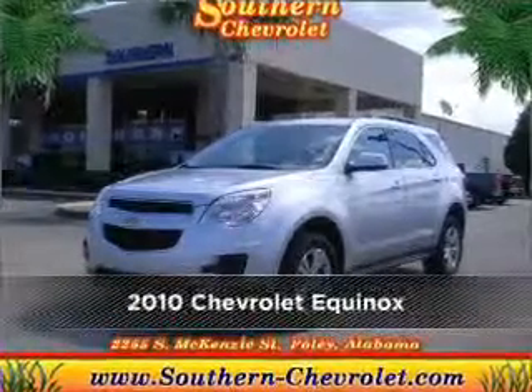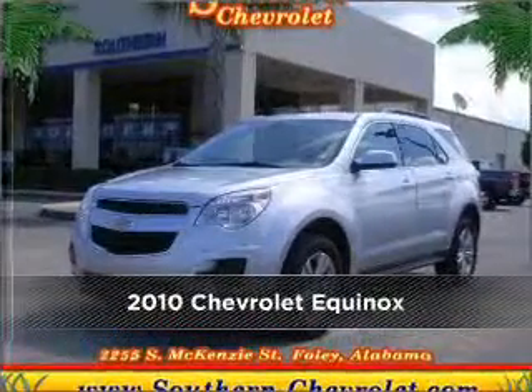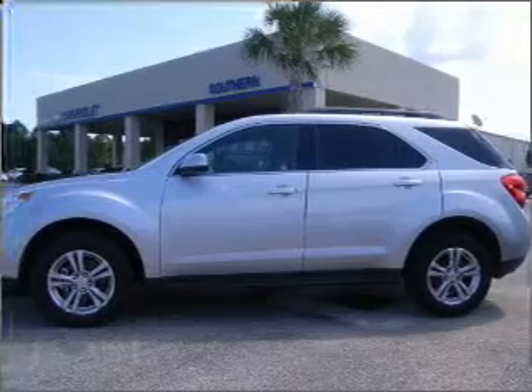Meet this 2010 Chevrolet Equinox. Look no further — the perfect vehicle is here.